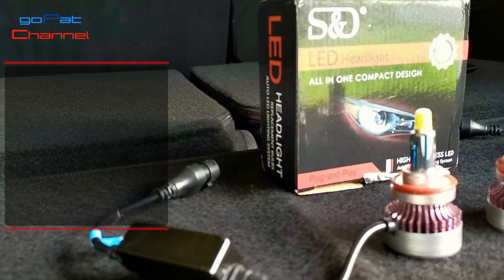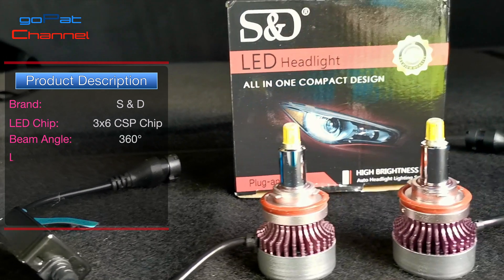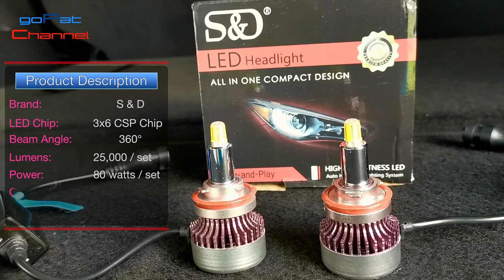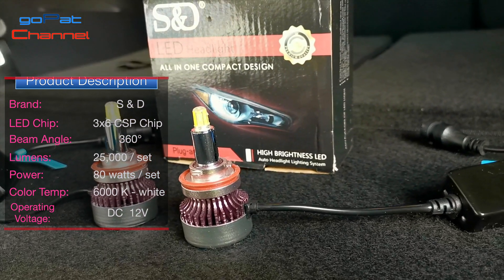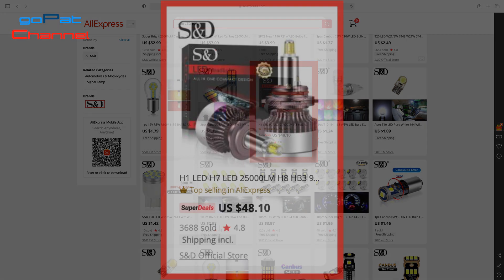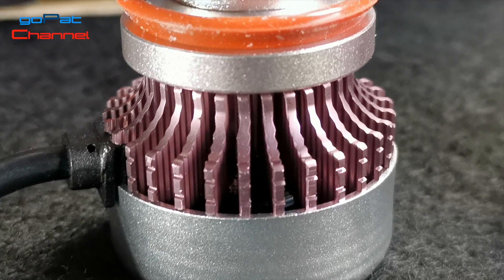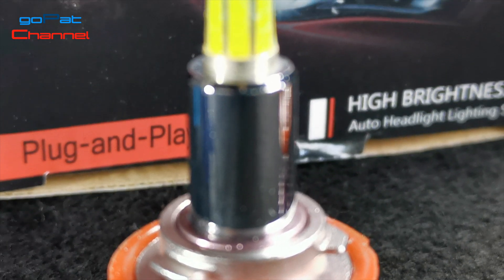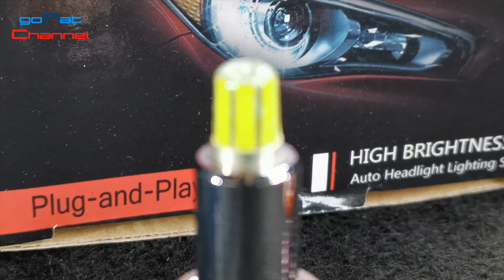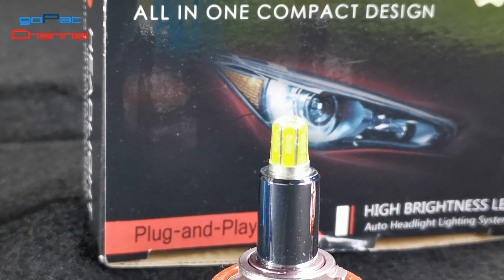While browsing for an LED bulb, I came across this product on AliExpress. It is made by S&D, a top brand in automotive LED bulbs on AliExpress. This bulb looks odd, but I was surprised that it is the top-selling bulb on that site. The price is cheaper than most H11 bulbs — in fact, cheaper than most bulbs considering the lumens it offers. Ratings were good as well. I searched for content here on YouTube and found a mix of good and not-so-good reviews. So I decided to go ahead with the purchase and create a review — the GoPath channel way.